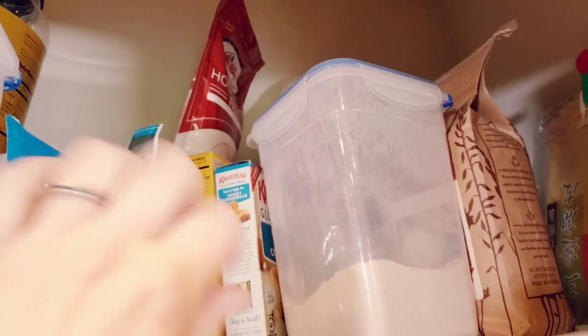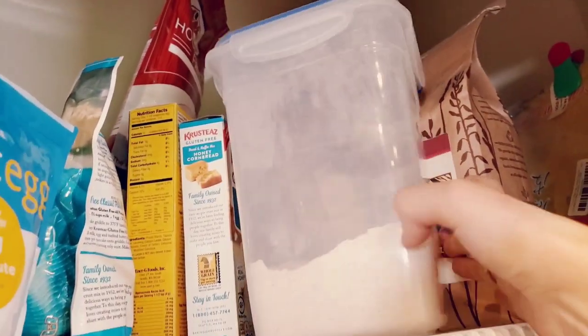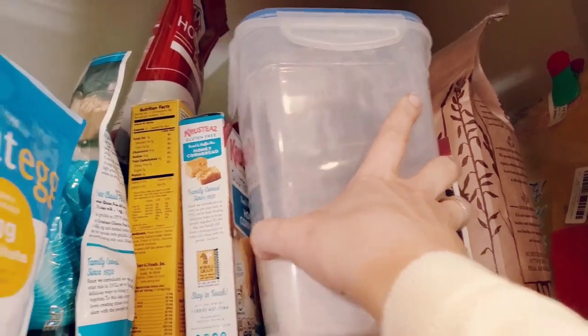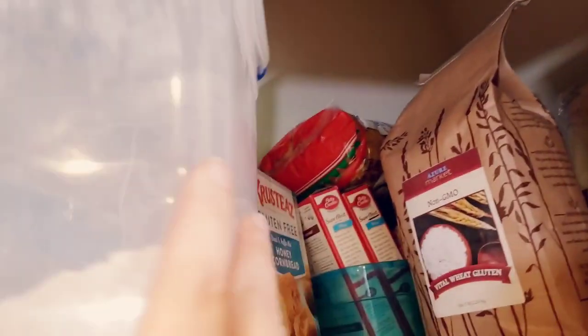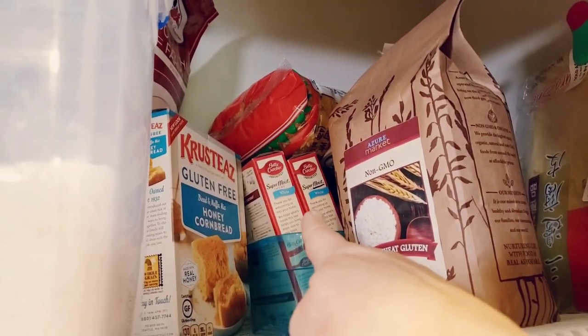I have a bunch of random stuff: wheat flour — whole wheat flour that I use for bread baking — and just like cake mix that we use for making dump cakes.